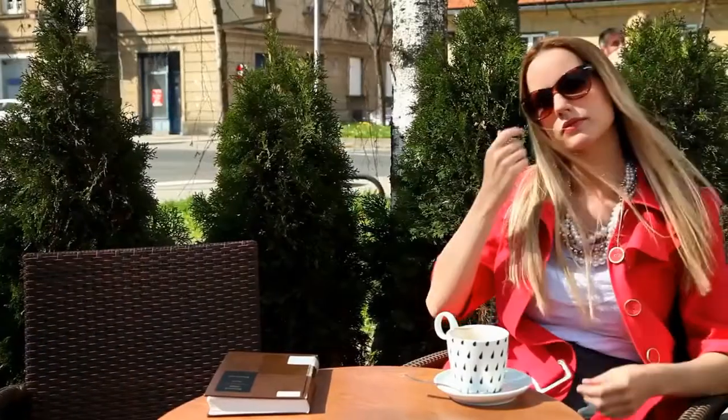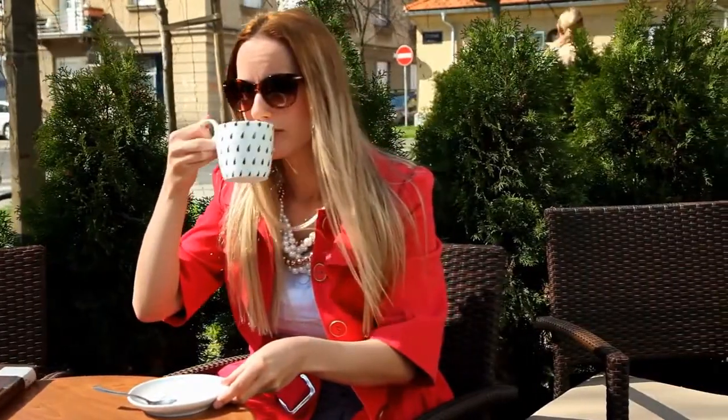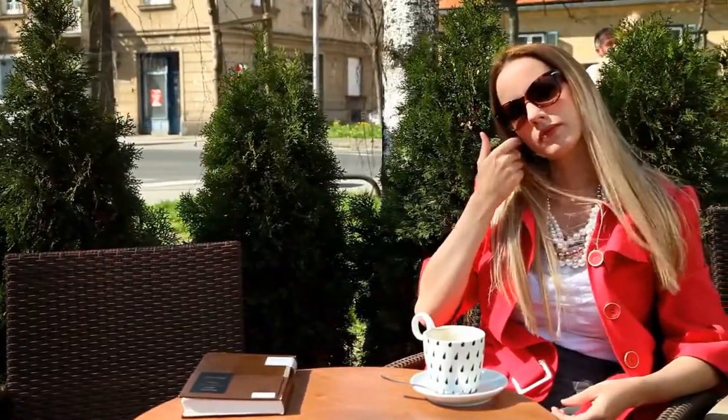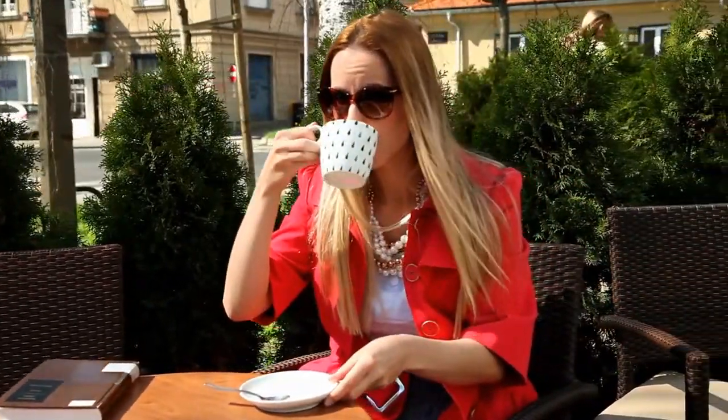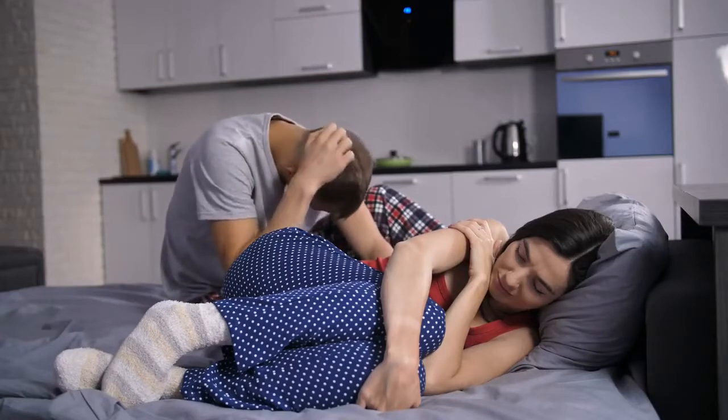If you can't make it through the day without it, you'll be glad to hear that it may have some benefits for your liver. Studies show that drinking two to three cups a day can protect your liver from damage caused by too much alcohol or an unhealthy diet. Some research suggests it may lower your risk of liver cancer.